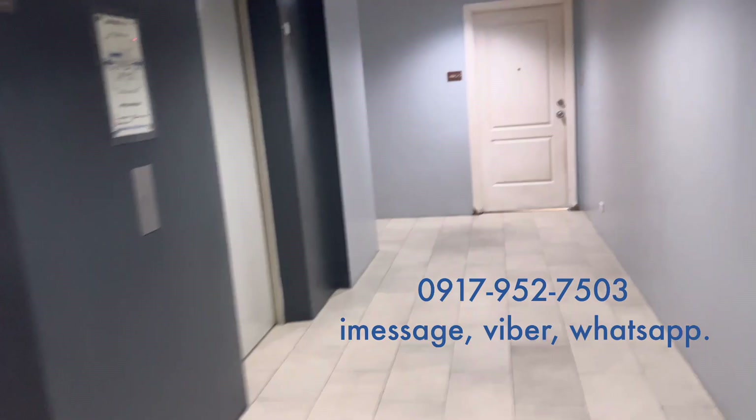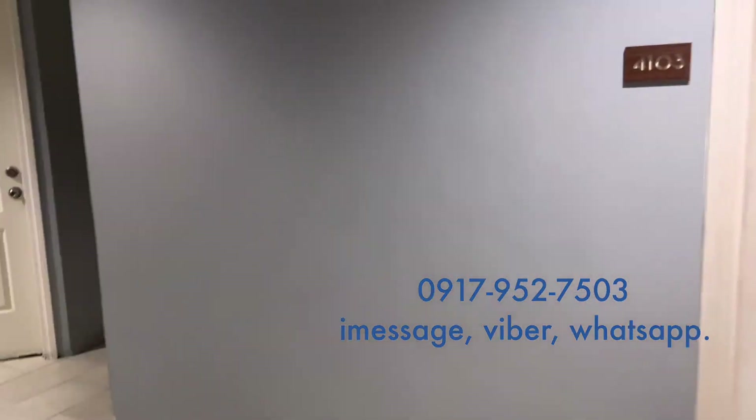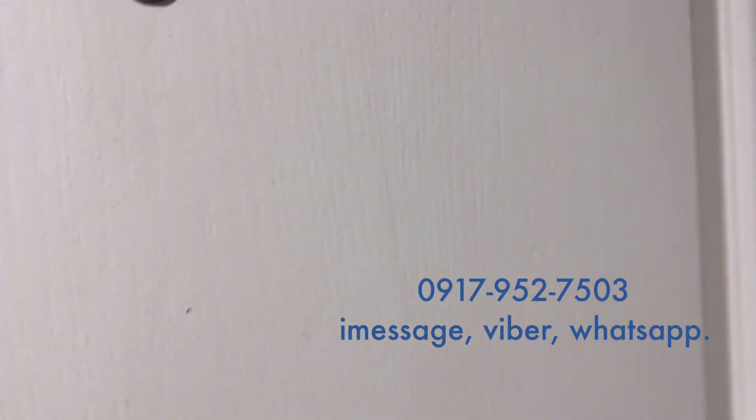The unit is on the topmost floor — the 41st — but it's not a penthouse unit because there are other units on this floor.